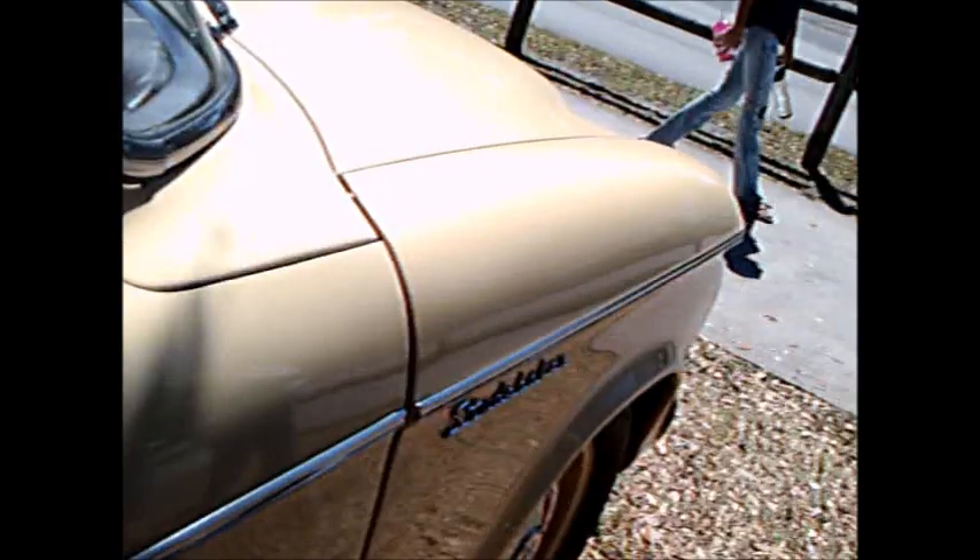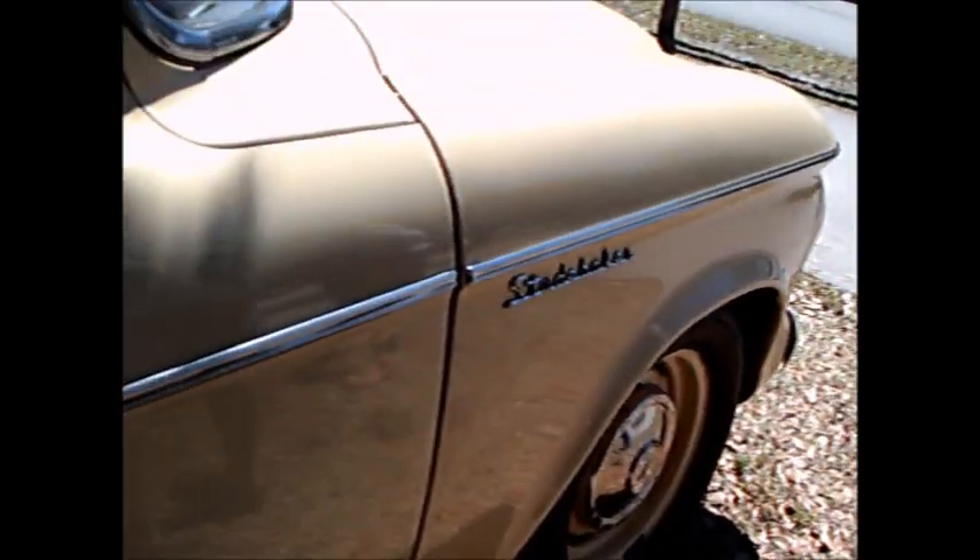Studebaker I think was hooked up with Mercedes at this time - I remember the dealer in town handled both. And the overall look, especially of the grille, was very reminiscent of a Mercedes. I think Studebaker was trying to capture the look of a Mercedes.